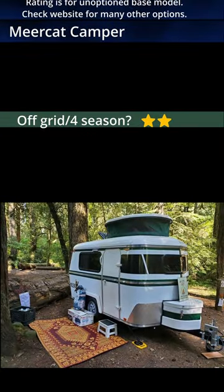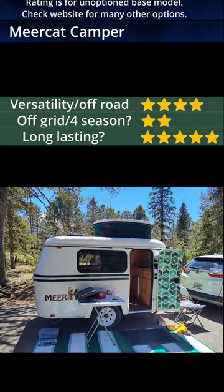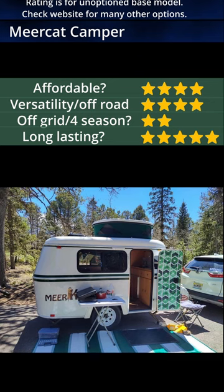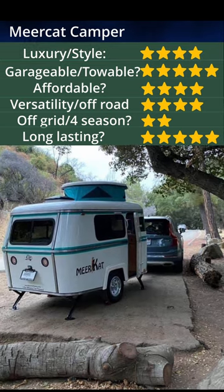The animal named the Meerkat, by the way, has a habit of poking its head up to look around. The little hatch gives you flexibility, while the camper isn't a giant following you down the road and can be stowed in your garage.